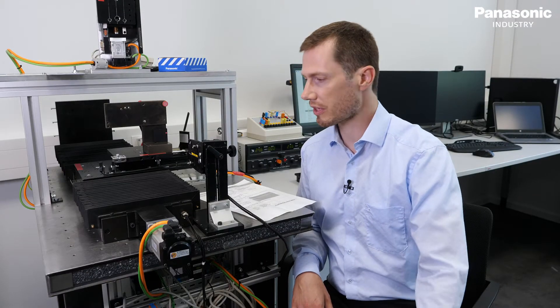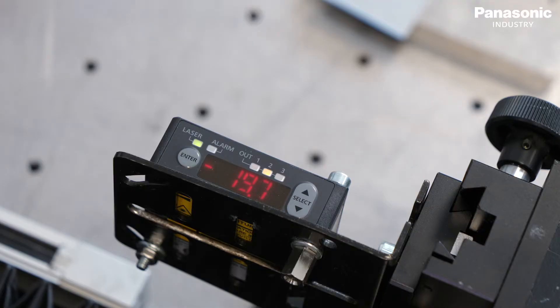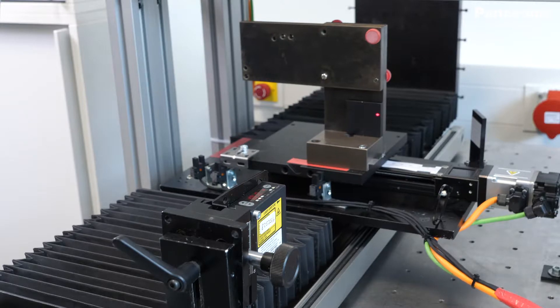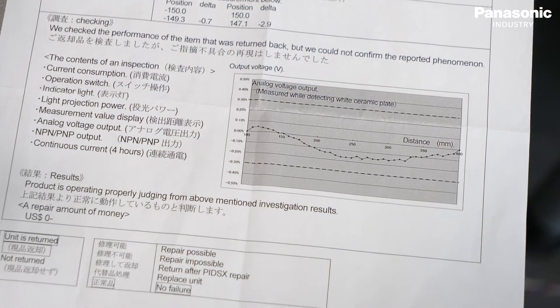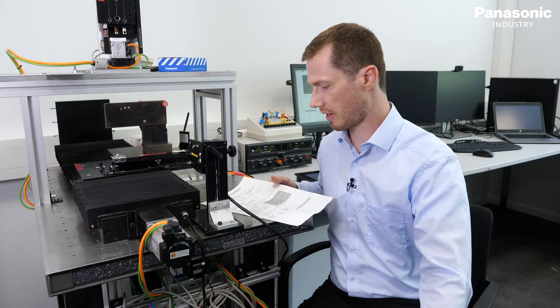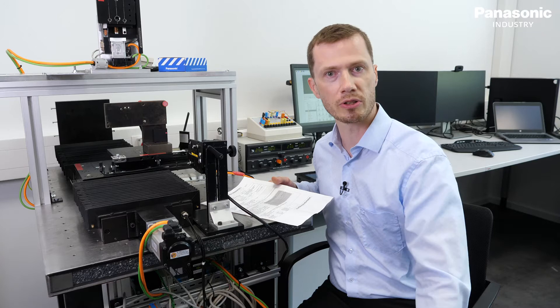Another application example in the laboratory is to verify measurements from a sensor. Here we have our measurement stage and we received a report from the customer that the sensor is out of range. We can verify if the results from the customer are valid and if so, we can hand it over to the service center.